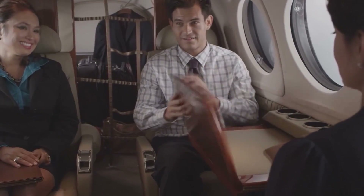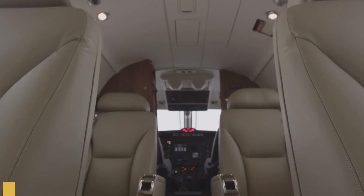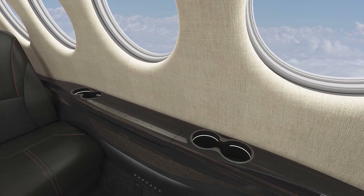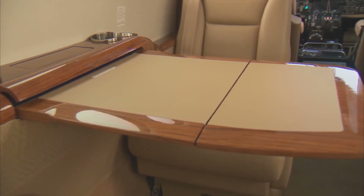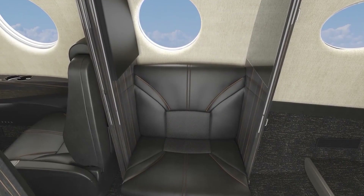The aircraft has a flexible interior and can accommodate up to 15 occupants, permitting a variety of configurations depending on the mission requirement. This flexibility makes it adaptable for different missions, including passenger transport, cargo, and air ambulance services. The standard seating configuration includes a four-place club, a two-place club, and an aft-belted lavatory.